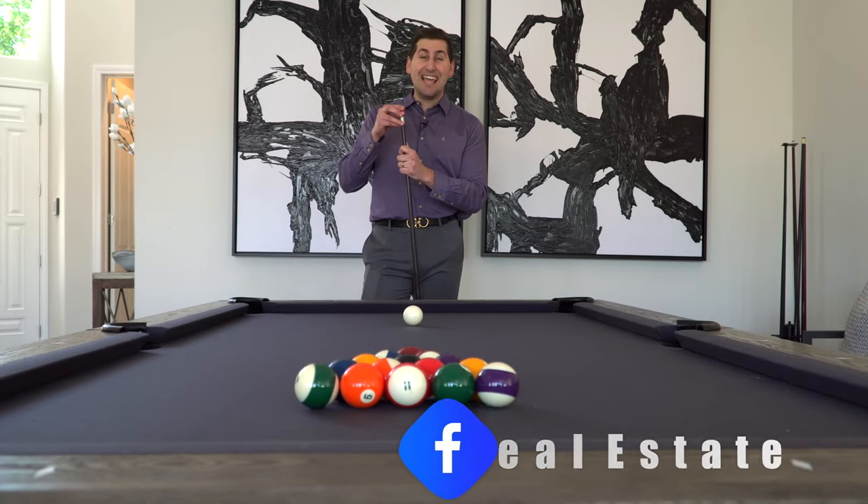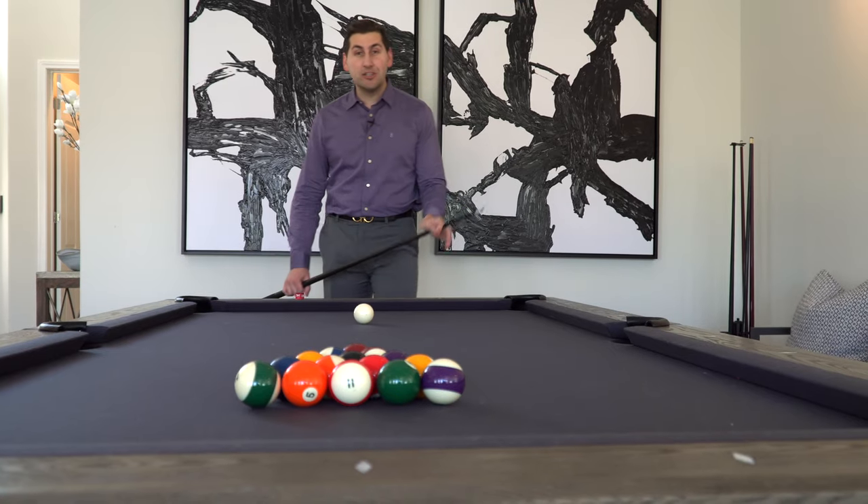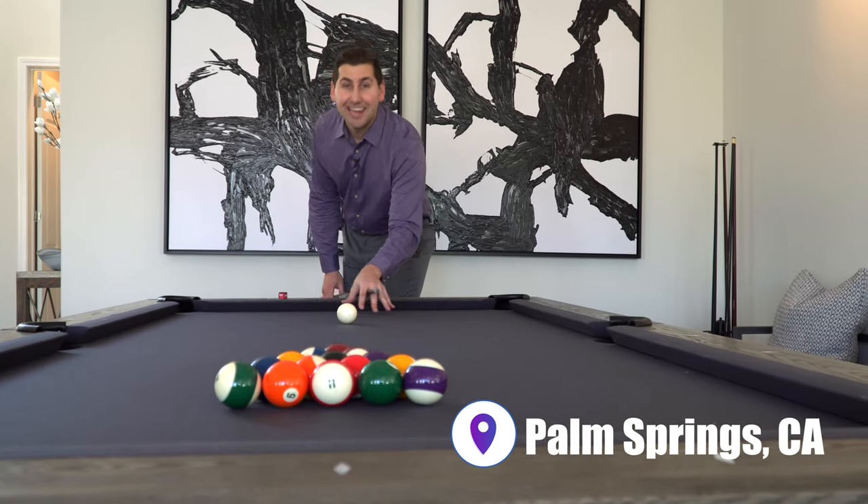Hi, my name is Tommy Jordan and today I'm going to show you what 1.3 million dollars gets you in Palm Springs, California. Here we go.